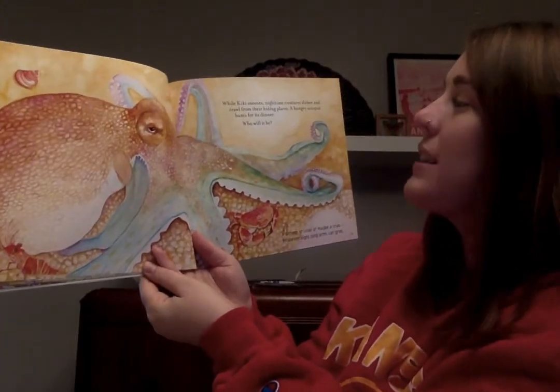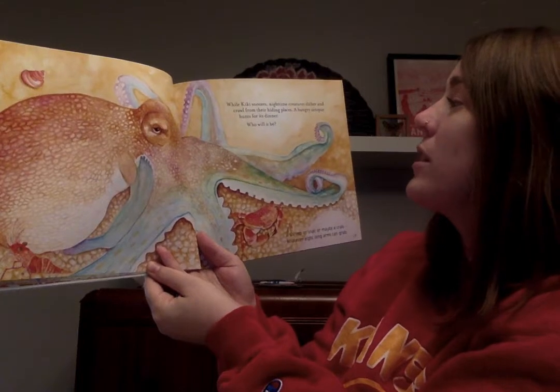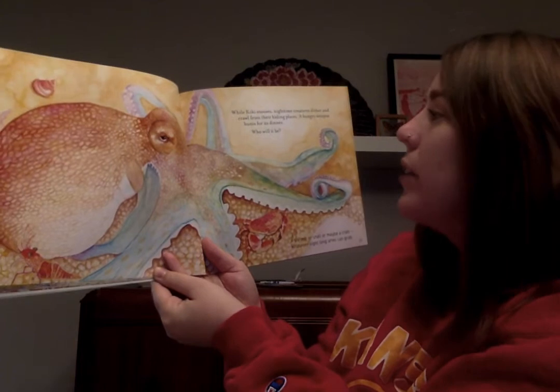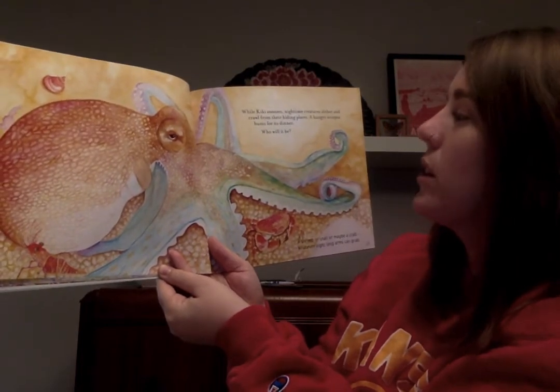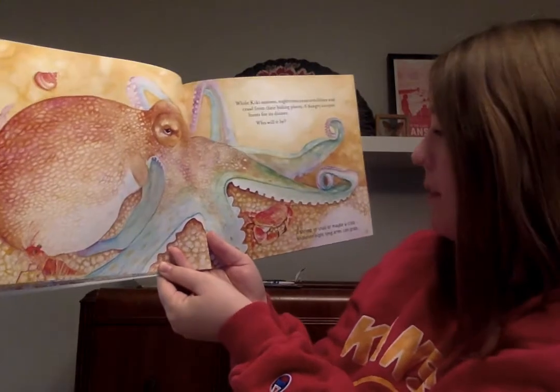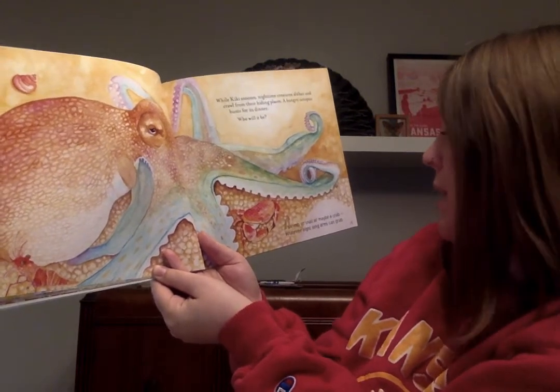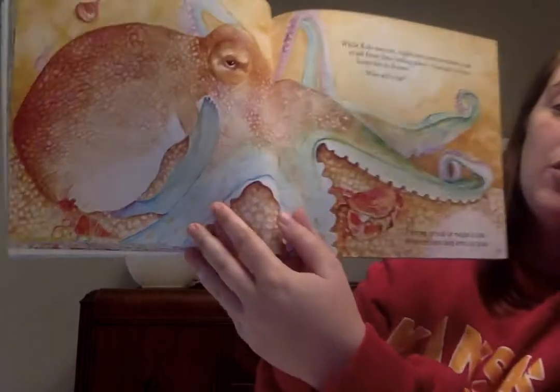While Kiki snoozes, nighttime creatures slither and crawl from their hiding places. A hungry octopus hunts for its dinner. Who will it be? A shrimp, a snail, or maybe a crab — whatever eight long arms can grab.